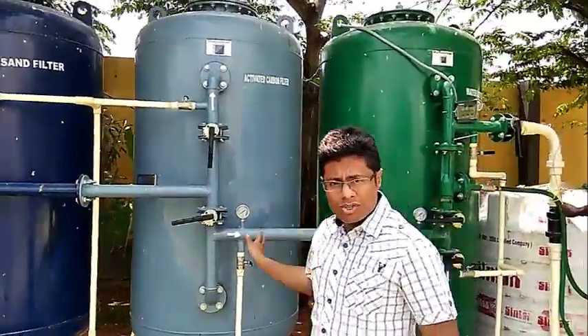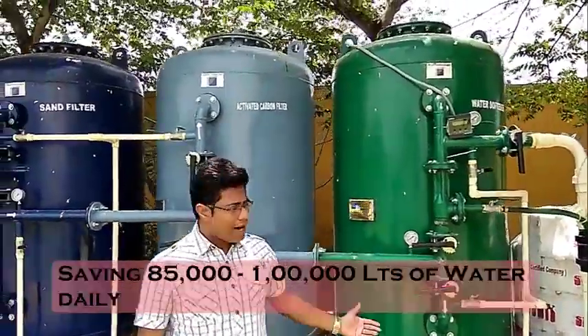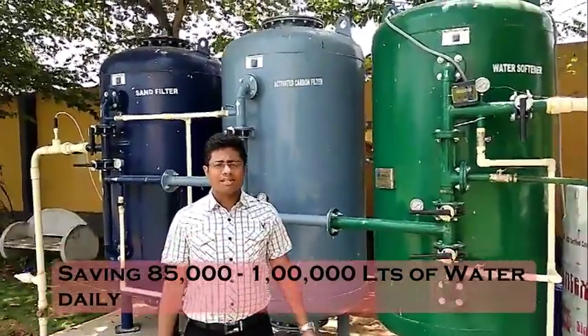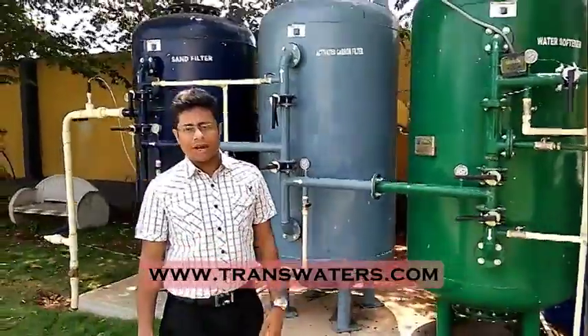The next stage we are removing hardness of the water — the hardness is also very high in the water so we are removing that. And the final treated water is clear, crystal clear. This layout is saving almost 85,000 litres every day and we are proud that we are doing it for them. Thank you.